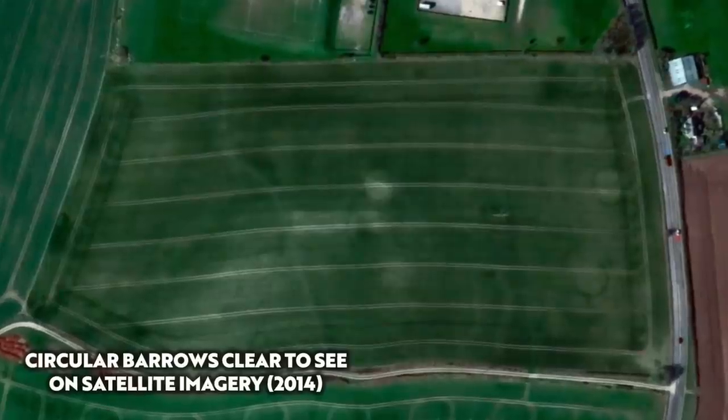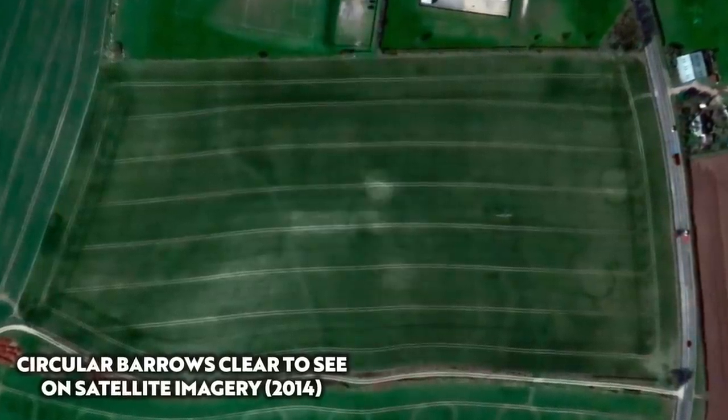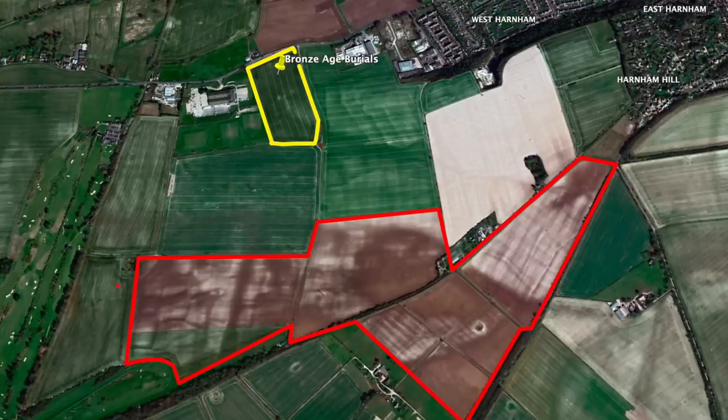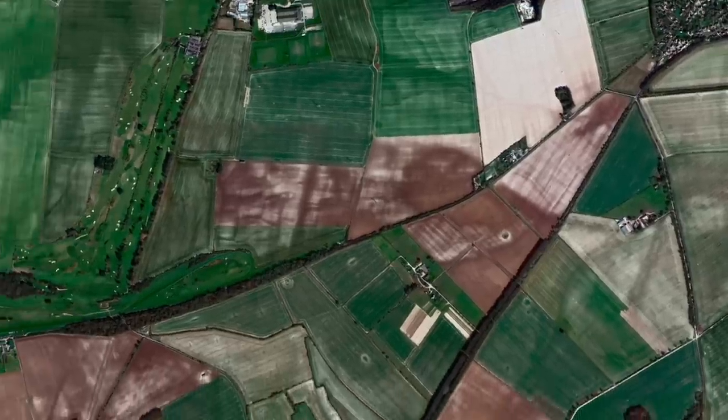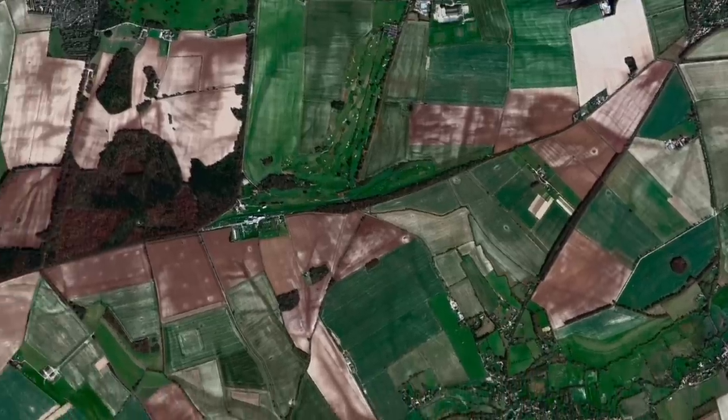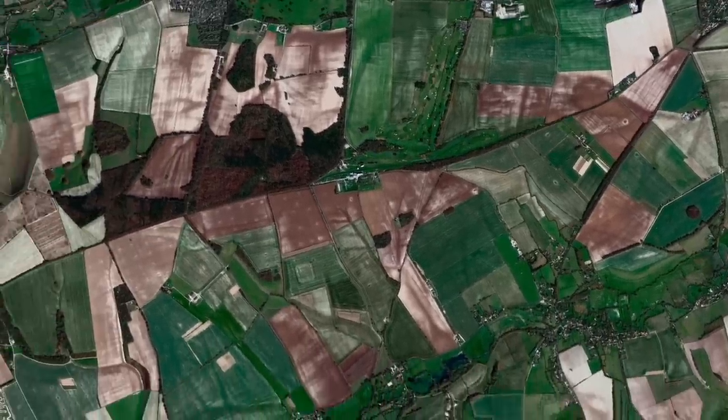We can see the barrows at the excavation site when it was still a working field, but if we move 900 meters to the south we find an incredible area where clear archaeological features are visible. Zoom out further and pan across the landscape and we can quickly identify features that cut across the modern layout of fields.